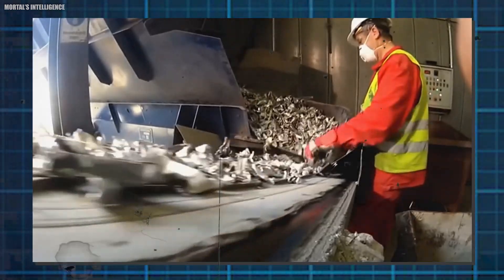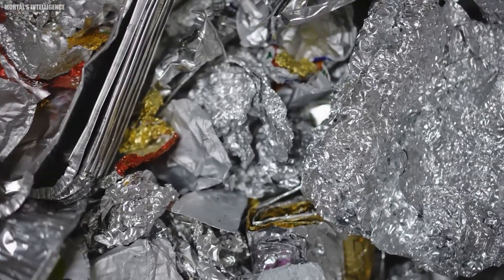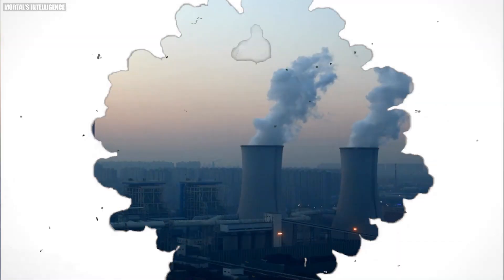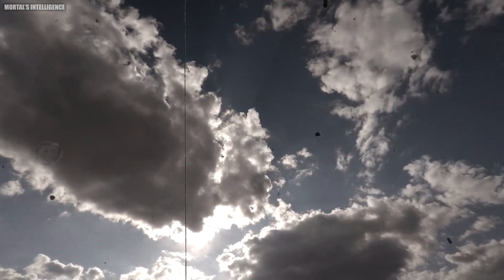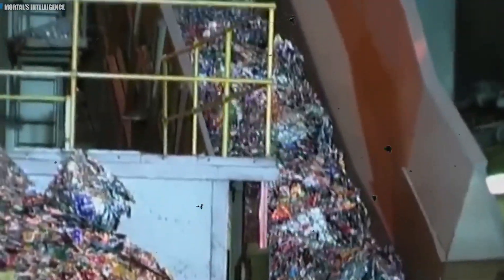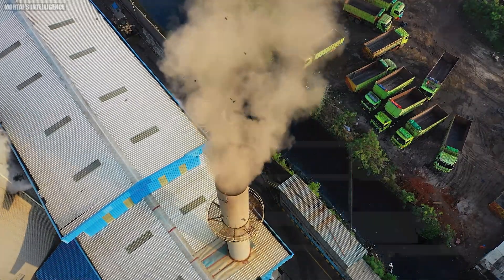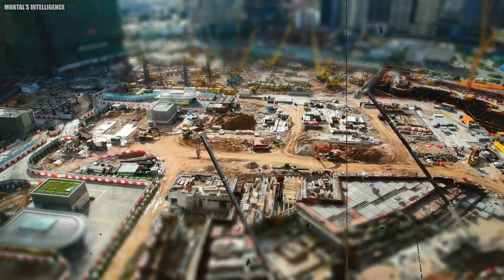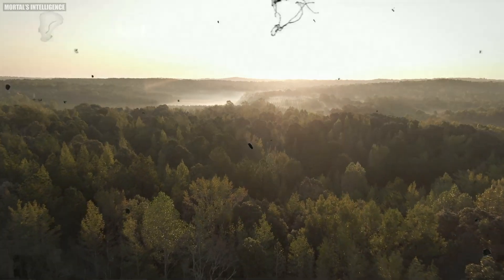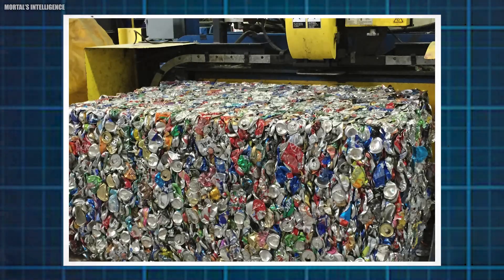Manufacturing aluminum from scratch requires a lot of resources, but recycling cuts that need by a whopping 95%. That's like using just a tiny drop of new resources compared to filling a whole bucket. Getting aluminum from scratch also creates a lot of greenhouse gases contributing to climate change, whereas recycling aluminum uses about 95% less energy, meaning far fewer greenhouse gases are released. This demonstrates what can be achieved when technical advances and environmental dedication work together.